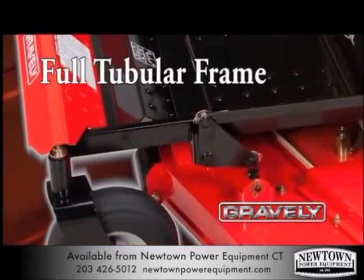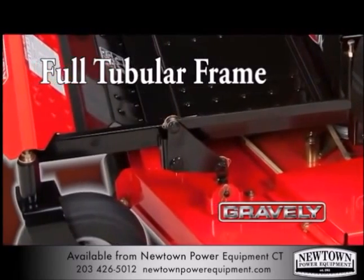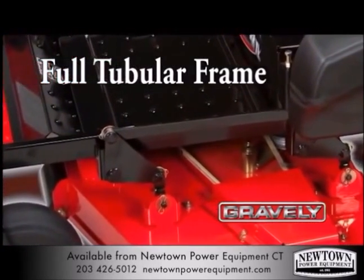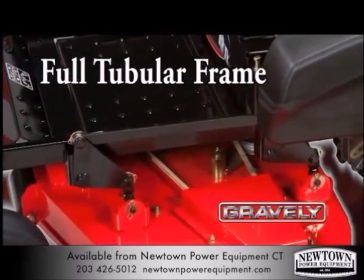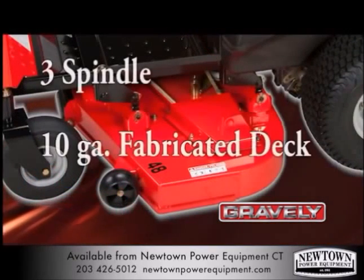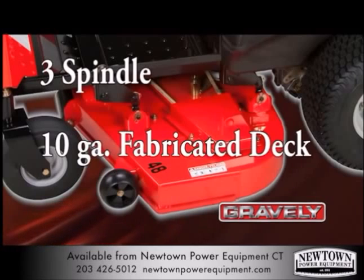The fully tubular frame provides long-lasting strength. This is a feature that you would typically find on commercial mowers, so you know it will stand the test of time. The ZTXL also features a 3-spindle, 10-gauge fabricated deck that provides excellent cut quality and durability that you'd expect in a much more expensive machine.